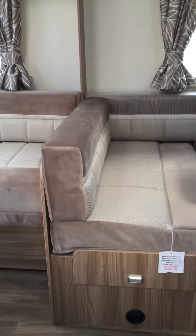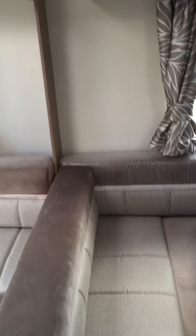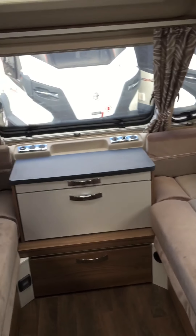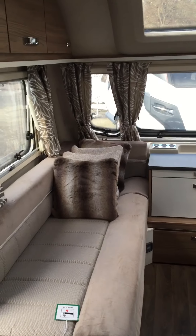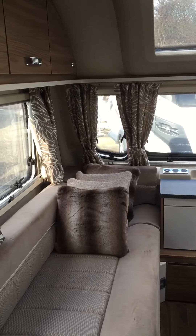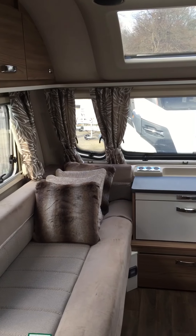Let's take a look inside. There is a 10-year body warranty from Swift, and their wood-free construction around the window frames and the framing of the van gives them a great advantage over some of their competitors.